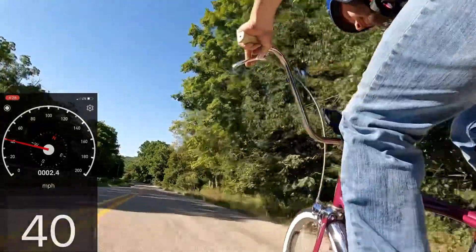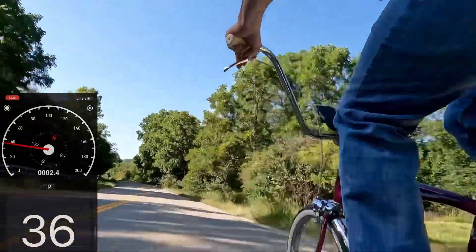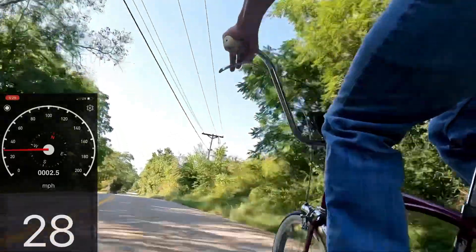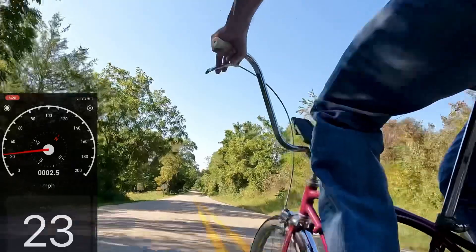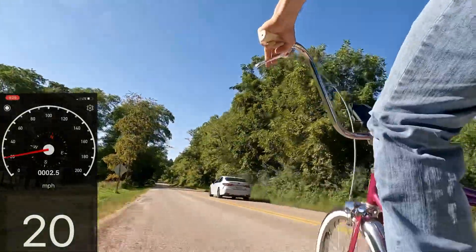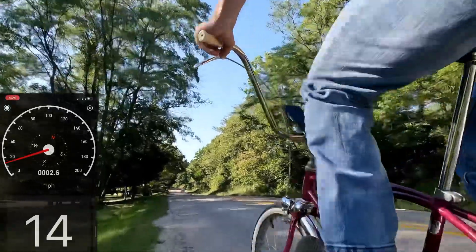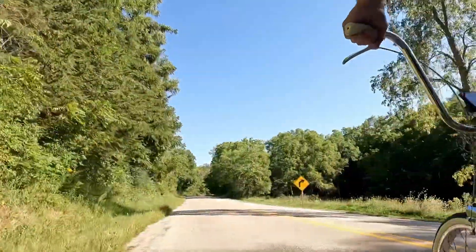I'm at 41, 40, 39. There's a car behind me right now. This is phenomenal. I'm going to let this guy pass. I've got to do that again — that was a lot of fun. I'll see you back at the top.